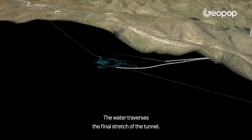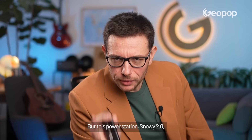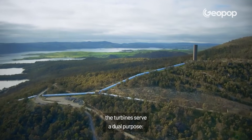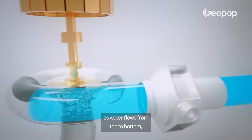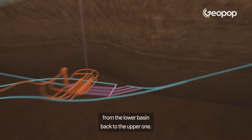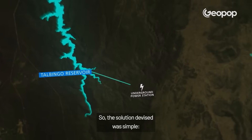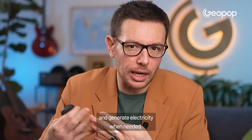As for the water, where does it go? The water traverses the final stretch of the tunnel, emerging into the Talbinga reservoir. But this power station, Snowy 2.0, has a unique feature — it's called a pumped storage scheme. In practice, the turbines serve a dual purpose: not only do they generate energy as water flows from top to bottom, but the same turbines also rotate in reverse to pump the water from the lower basin back to the upper one. Since there are periods when renewable energy generation exceeds demand, there's a risk of waste. So the solution devised was simple: with that surplus energy, we can pump the water back up to the top reservoir, enabling us to release it and generate electricity when needed.